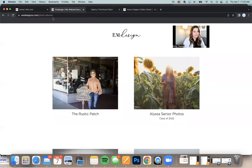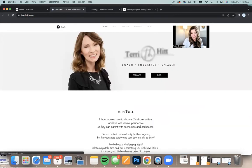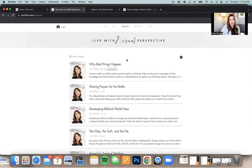The website is terryhitt.com, and she has a podcast on here. What we've done is we have just a podcast page that features all of our podcasts. If you're looking to have a podcast, you can host your podcast on your website. Now, it's not stored on your website — this is actually hosted on Libsyn, and then we just use the RSS feed to link it over here so it instantly populates.